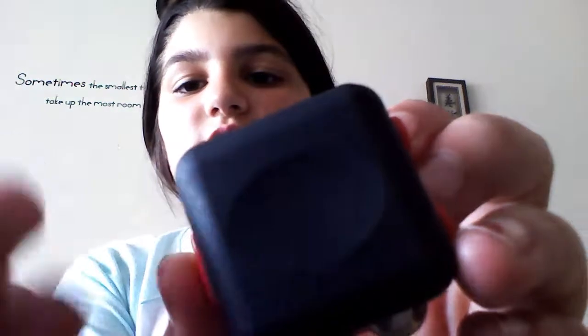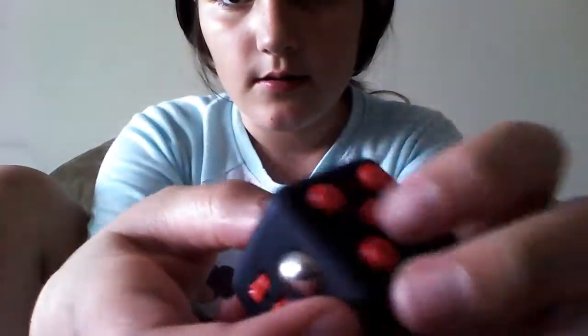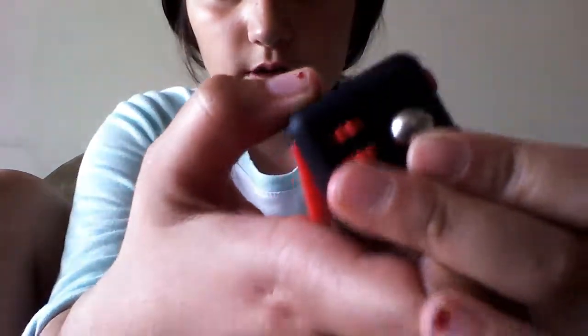So the fidget cube — I'm not sure if you guys have one or have seen one, so I'm just going to show you what they are. It's basically to keep you focused, though it can kind of be a distraction. So this side — can you see the little indentions there? That's where you put your thumb and you just do that.